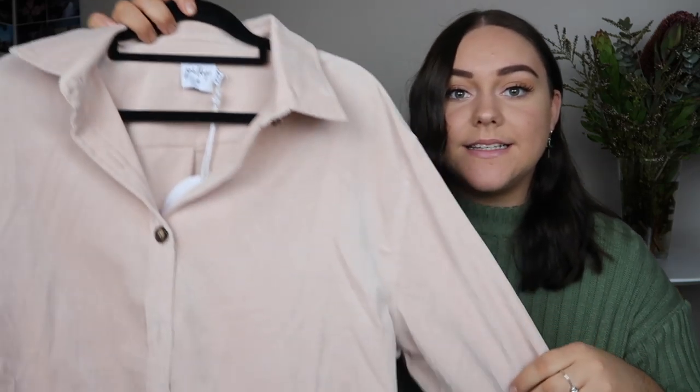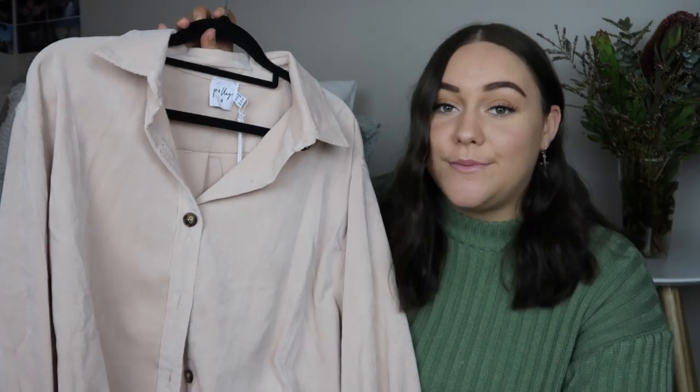The next thing I picked up is this pinky beige corduroy top. I don't have anything like this in my wardrobe so I thought it'd be really interesting to pick up and see how I could style it. I love corduroy — I feel like it adds so much to an outfit, just having that texture in that shirt makes it that much cooler.